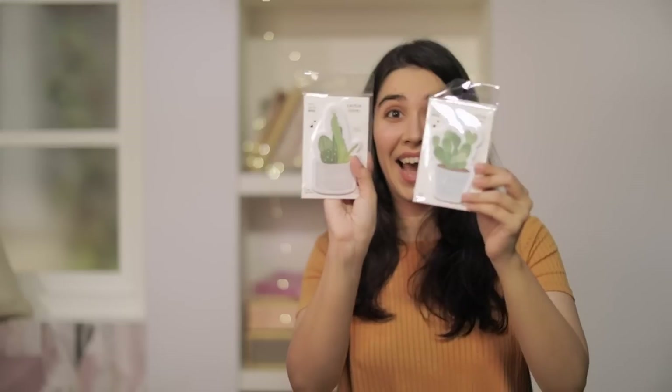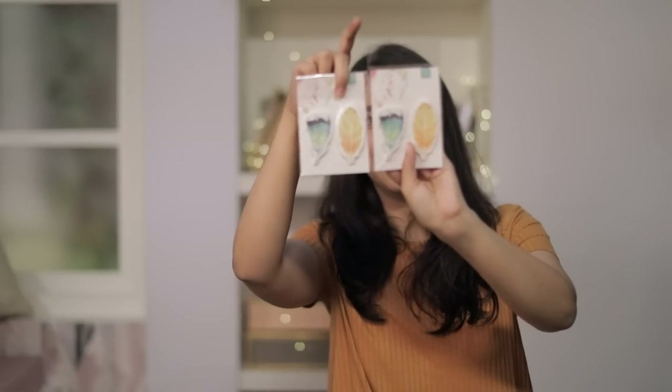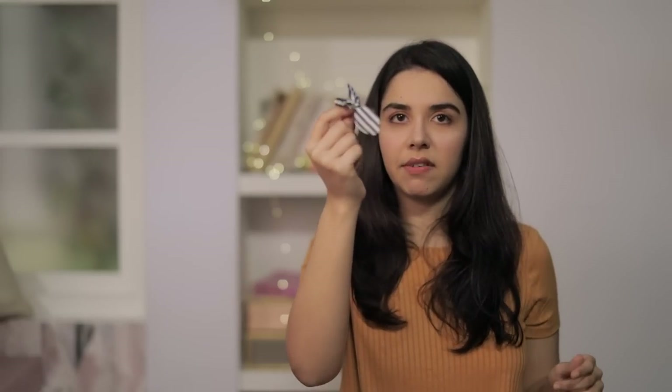Now time for more sticky notes — cactus ones. They are so tumblr. And feather sticky notes too. I also got this rubber band free with something.